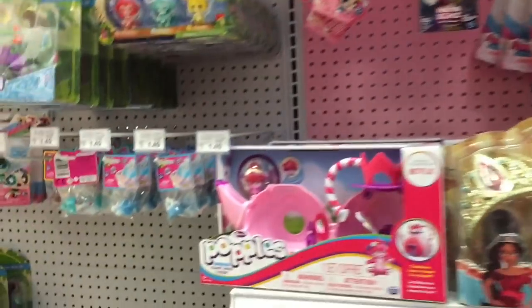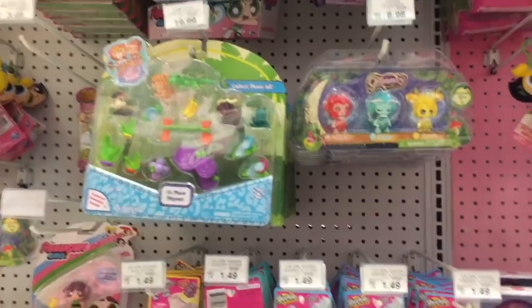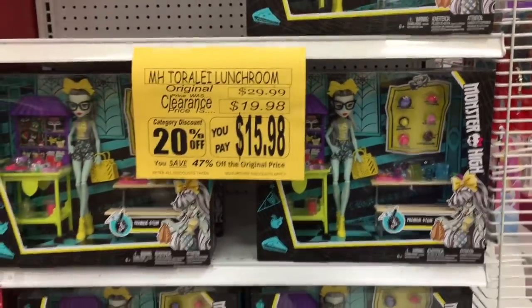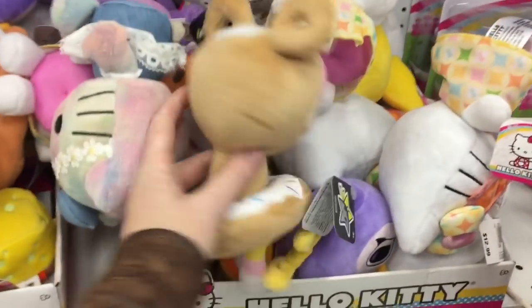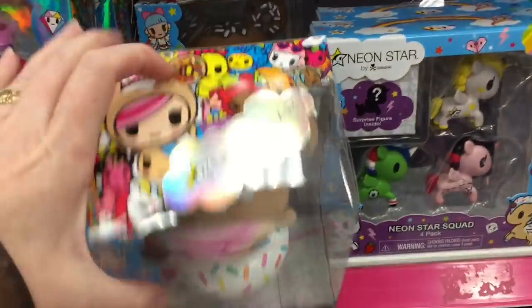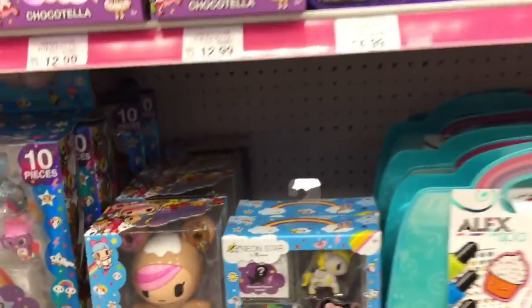They have some Happy Places stuff, Twosies, Power Puff Girls, and some of the In My Pocket series. On the end cap they have some really good deals — $15.98 for a whole play set including the Frankie doll. In the Hello Kitty section they also have some Tokidoki plush. This section is 20% off as well. There's a really cool figure — super cute — and then the Neon Star Unicornos.